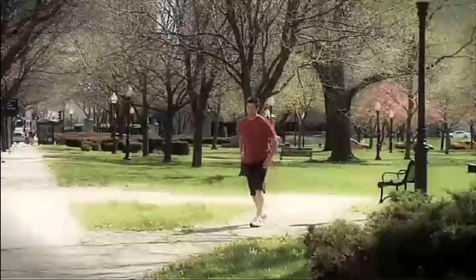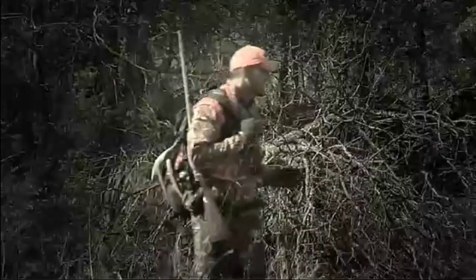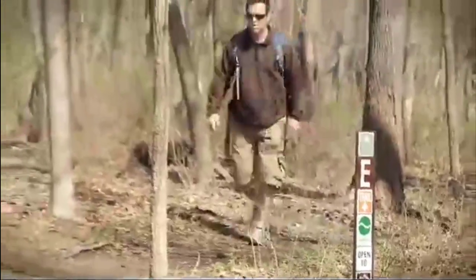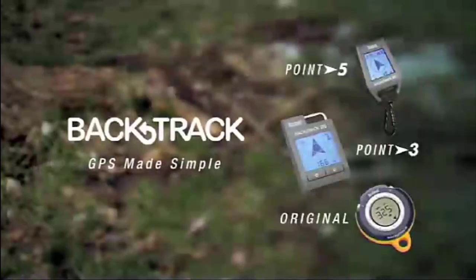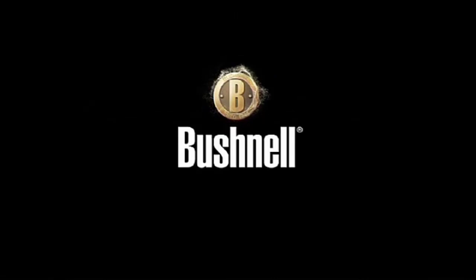With the Bushnell Backtrack, it only takes a second to mark a location, to gain ultimate peace of mind and never get lost again. Backtrack — GPS made simple. Only from Bushnell.